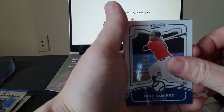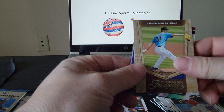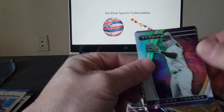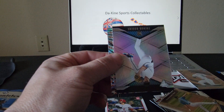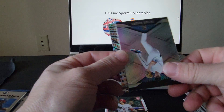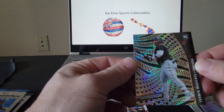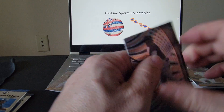We got Jose Ramirez, Trevor Rogers, a Titan of Gleyber Torres — very nice, that's a prism Titan so that's pretty awesome. Another Trevor Rogers, and a Yermin Mercedes from Revolution — very nice.